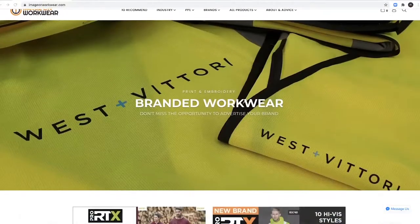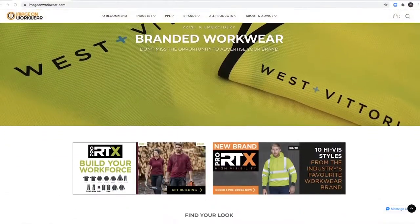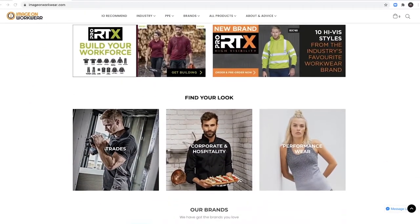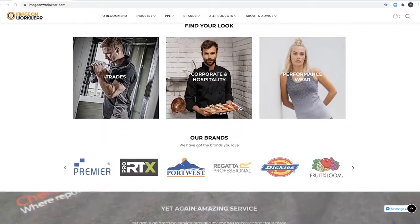We're here in the Image On Workwear workshop — as you can hear, some of the machines are going. Work doesn't stop! So tell us a little bit about how Image On Workwear started. Image On was started in 2003 by myself. We're a branding company — we produce branded workwear and clothing for corporate, B2B, and trades clients, for workwear and safety wear, both printed and embroidered.